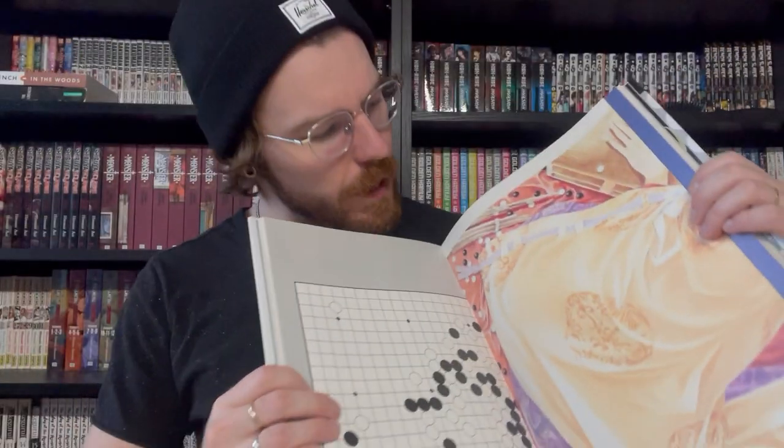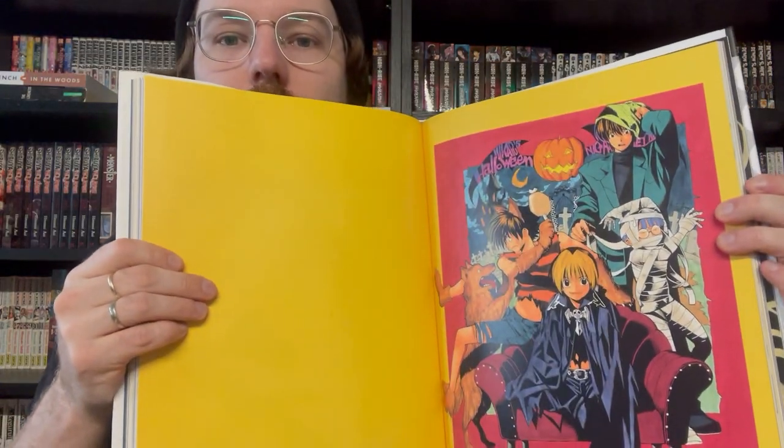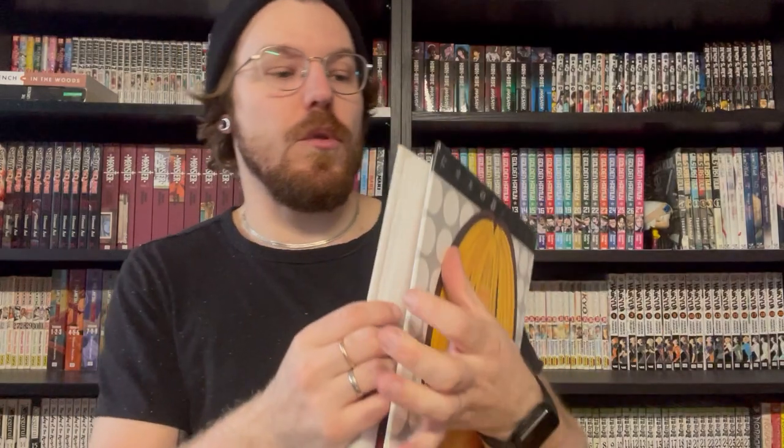Next up is the Karunogo art book. Karunogo had some of my favorite art from him. This is super big — it's a ginormous book, also imported in Japanese. Very cool stuff.